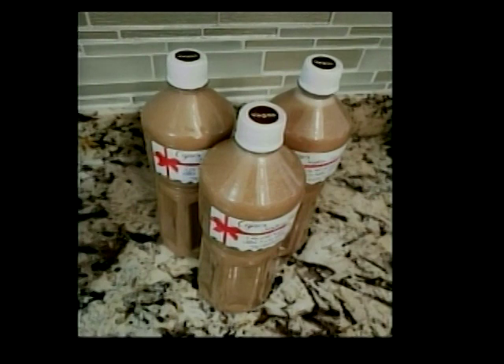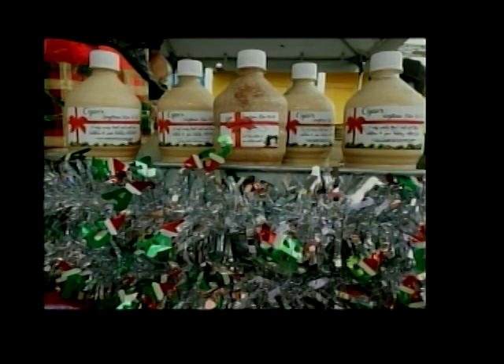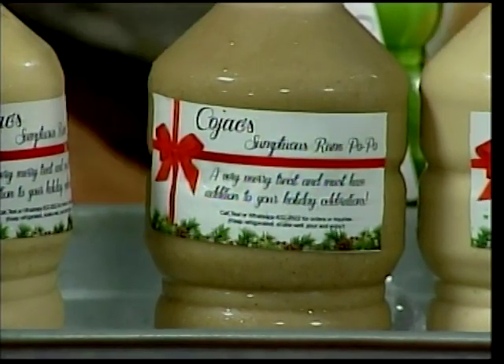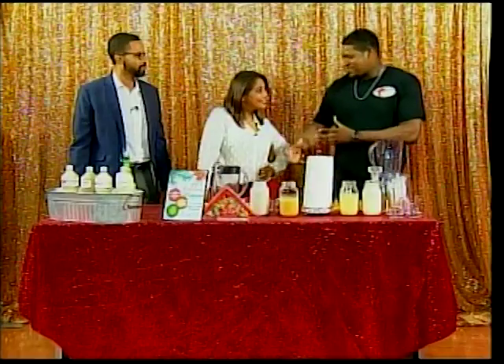So let's start on pumpkin spice and save the best for last. Pumpkin spice is definitely a trending flavor that people like around this time of year, and so you're going to make a Rompopo pumpkin spice. It's a little bit of local flavor along with the international.